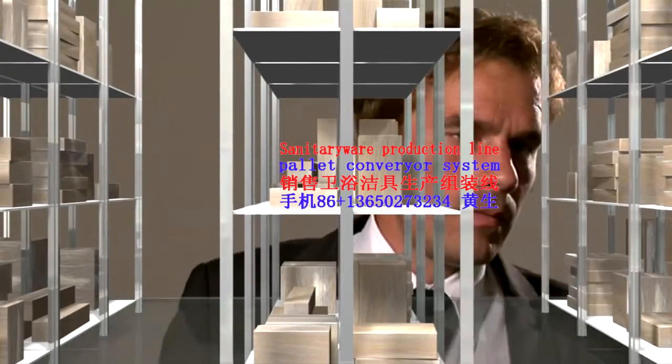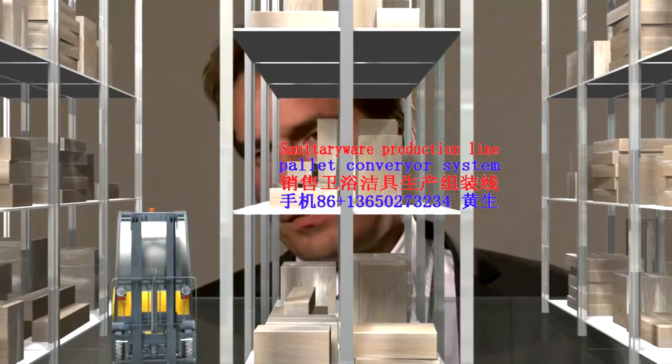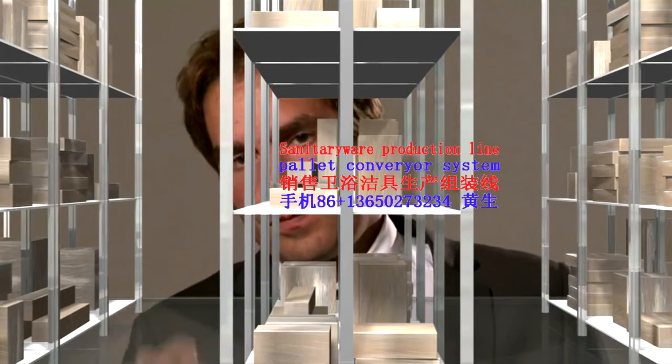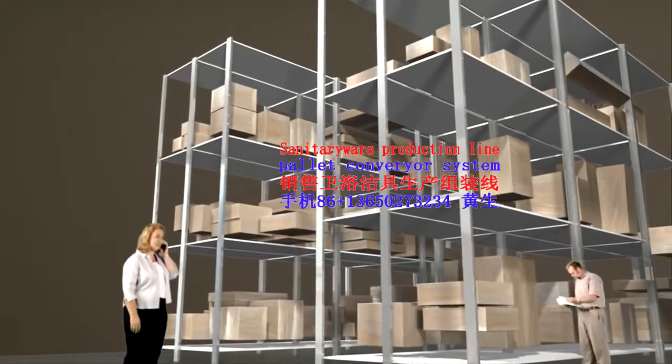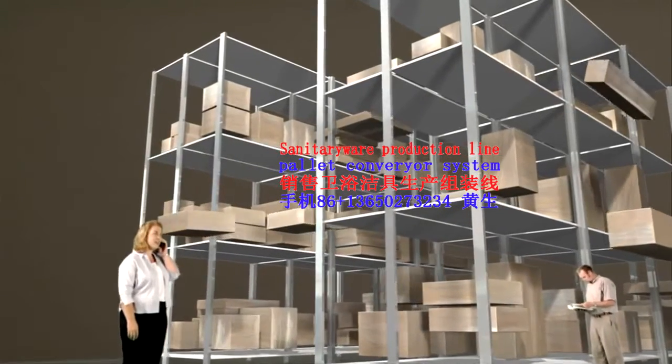There's got to be a better way. So much empty space, too little efficiency — I need to make more out of less. If only I could make the goods come to my employees instead of them having to walk for miles a day to get the goods.